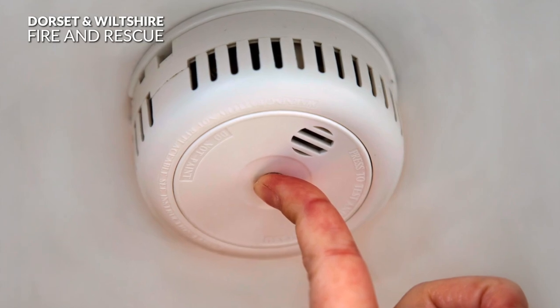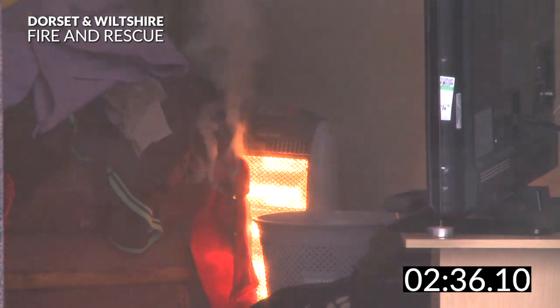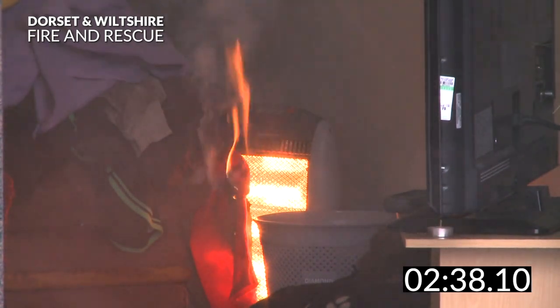After 2.5 minutes the fire has taken hold of the sofa. More toxic gases will now emit from the furniture. These toxic fumes are deadly.